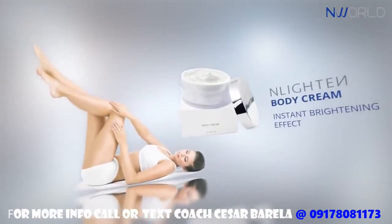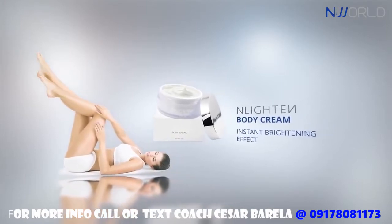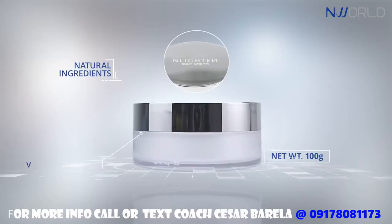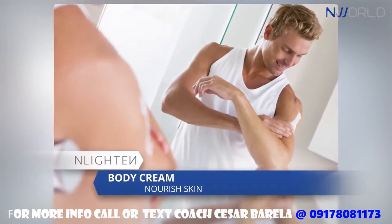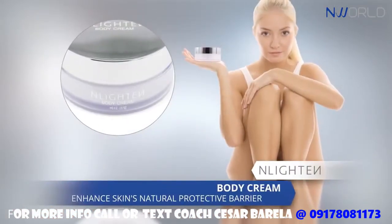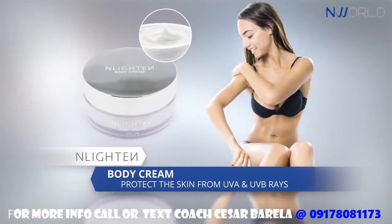Enlighten Body Cream is a whipped cream-like, non-sticky lightening cream which presents an instant brightening effect. Enriched with natural ingredients and various essential vitamins, this body cream helps nourish the skin and enhance the skin's natural protective barrier, leaving the skin moisturized. It also helps protect the skin from UVA and UVB rays.